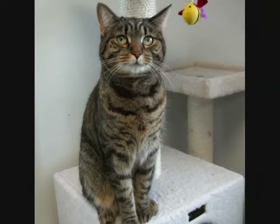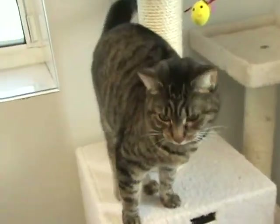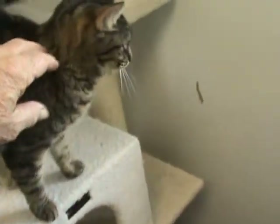This beautiful cat is named Peanut. Peanut's a little shy at first, but once she gets to know you, she just can't get enough attention.